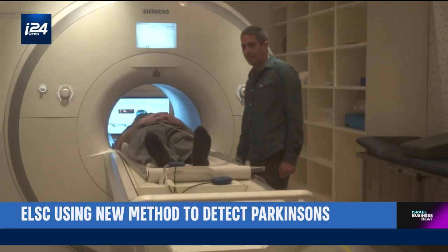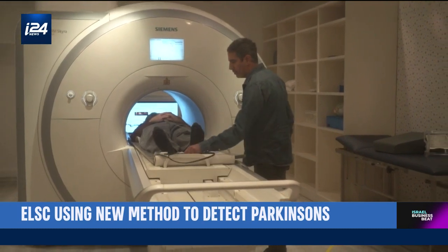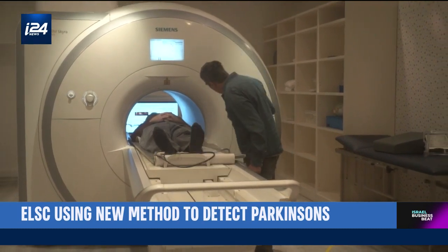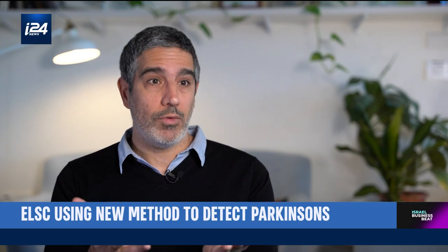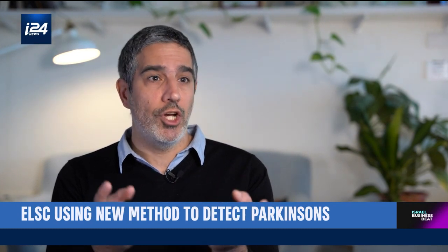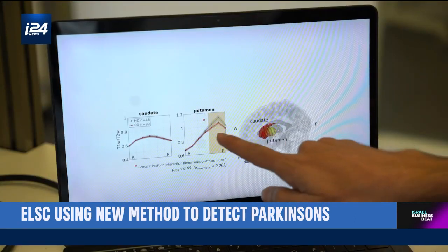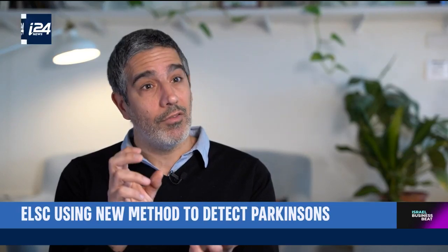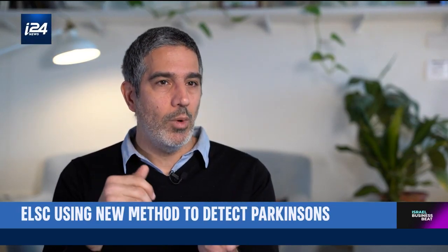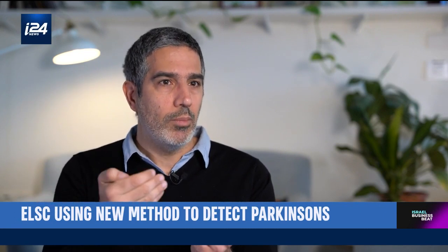When MRI is so often used in clinics, what makes Professor Meza's method different? The current method, called qualitative MRI, looks at images at the macrostructure level — seeing large changes in tissue. In the method they developed, called quantitative MRI, they examine microstructure, detecting changes at the cellular level. It's the same MRI machine, but the current method looks at the macroscale, while their method looks at the microscale.